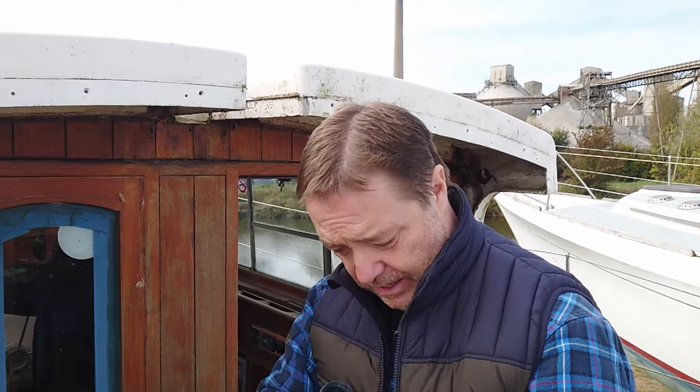Hello YouTube, here we are for another update video. It's been a good few weeks since I last came to the boat, and as you can see by my clothing, the temperature has changed a little. We are now in autumn for definite. So let's have a look around, see what needs doing, see if there's any damage, water damage, that kind of thing, and see how we go.